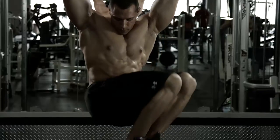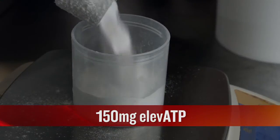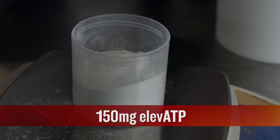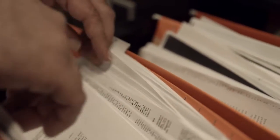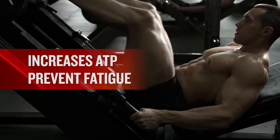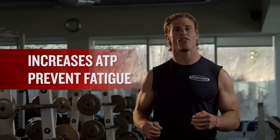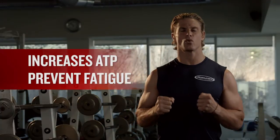Our highly advanced formula also delivers a 150 milligram dose of a unique clinically studied ingredient complex called LVATP. Peer-reviewed published research showed this complex can increase blood and muscle ATP levels. This formula will help increase your ATP levels through two muscle pathways, helping prevent fatigue when you're cranking out those heavy sets.